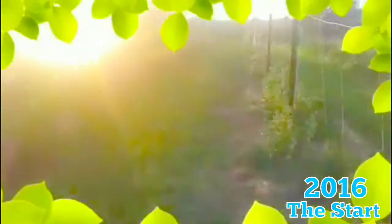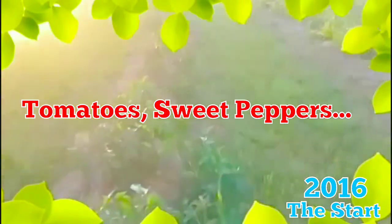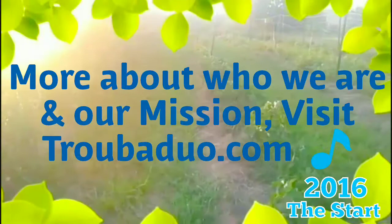Oregano, and a lot of tomatoes. I think Bryson, my husband, planted like 350 tomato plants this year, and they're all doing real well. We've got some sweet pepper plants. As you can see, we mulched with hay, because that's what we had.